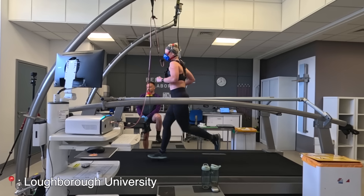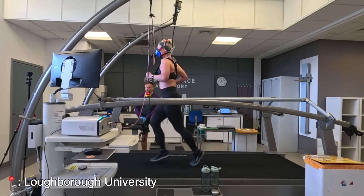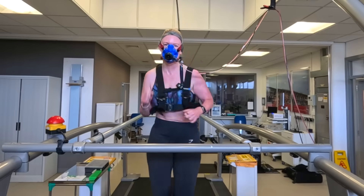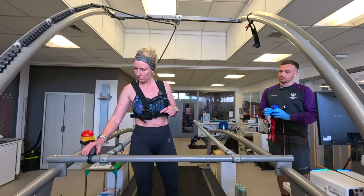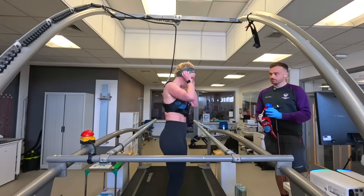Two weeks ago I went to Loughborough University for a VO2 max test. I took my four fitness trackers with me to compare their VO2 max scores with the actual lab result.